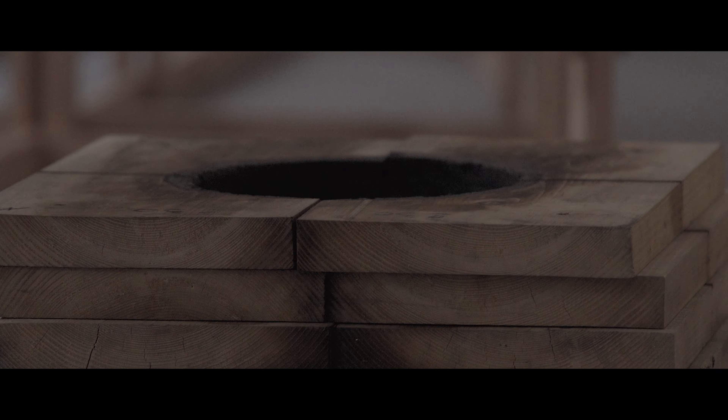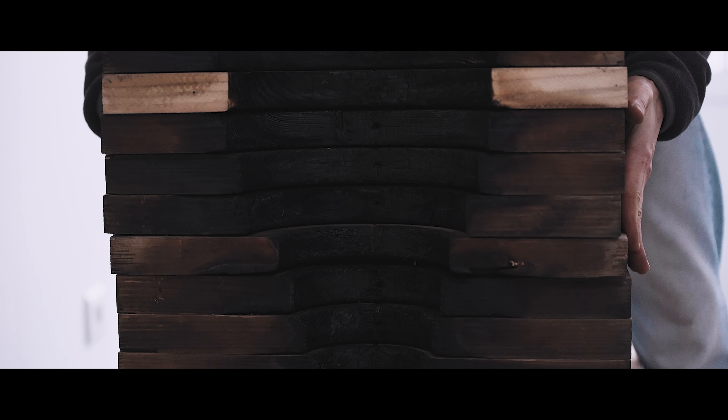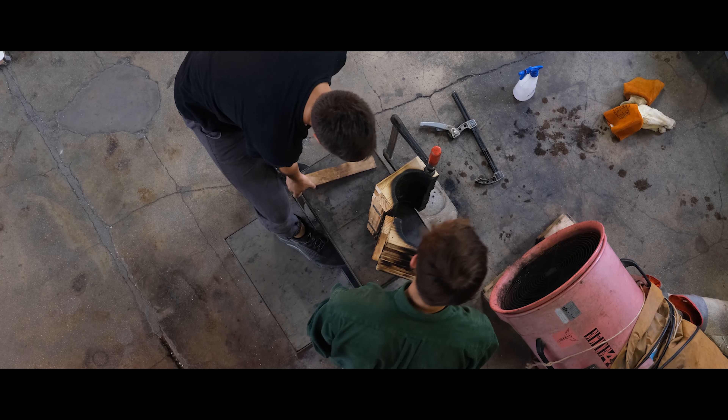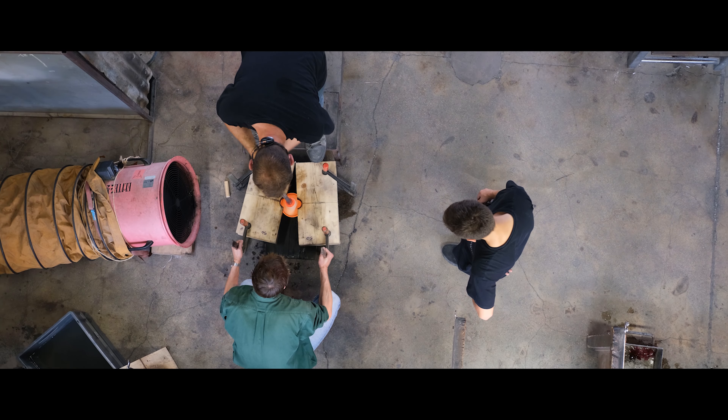En général, pour arriver à un moule, on passe par toute une série de phases de transformation, de mise au point, et une fois que le moule est réalisé, le designer sort de la partie. Ici, l'idée c'est que ce soit l'inverse : que cet outil de production arrive dès le début du projet comme un outil de recherche, et avec lequel on va littéralement dessiner les objets. Quelque part, c'est partir d'un objet fermé et en faire un objet ouvert.